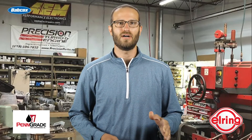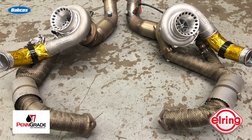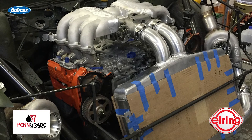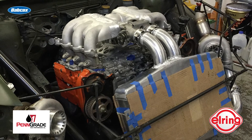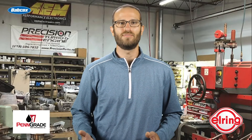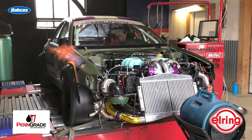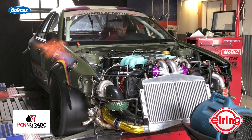To top it all off, the EG33 got twin Precision 58-millimeter turbos to really pack a punch. All said and done, the engine cranks out 967 horsepower and 780 foot-pounds of torque to the tires, which is roughly 1,200 horsepower at the crankshaft according to Joe. The compression is set at 10 to 1, and the engine's redline is 9,500 RPM.